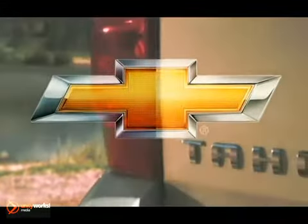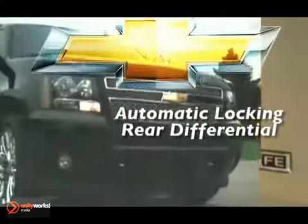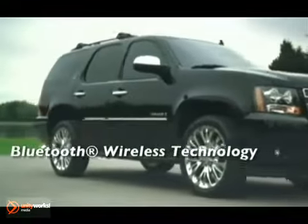Here's the vehicle for you. You want a highly capable full-size SUV that can seat a crowd and haul a trailer without breaking a sweat. Yet you also need a vehicle that's fuel efficient, not just powerful.